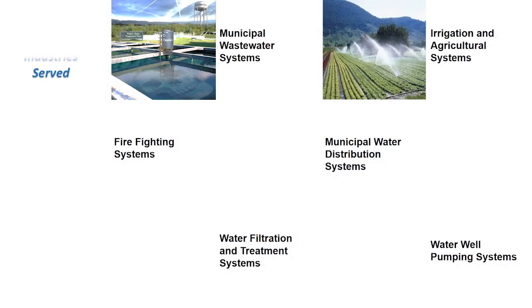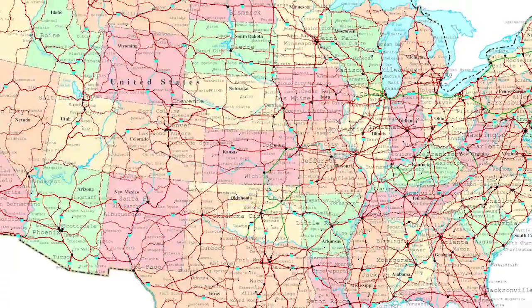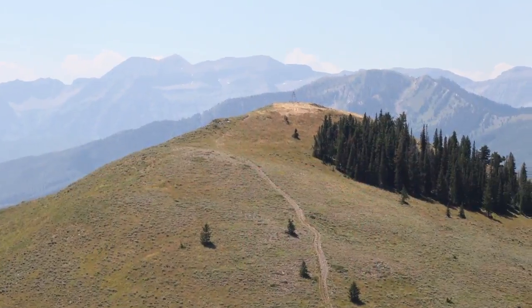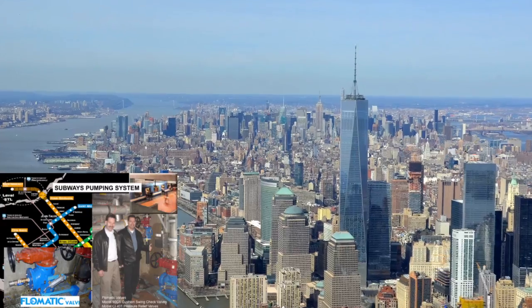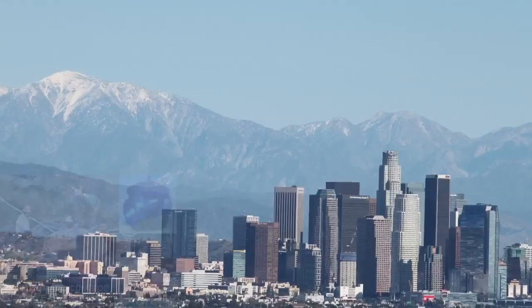Today, you can find Flowmatic valves working daily in water and wastewater systems from coast to coast, in the countryside to New York City, Boston, Orlando, and Los Angeles.